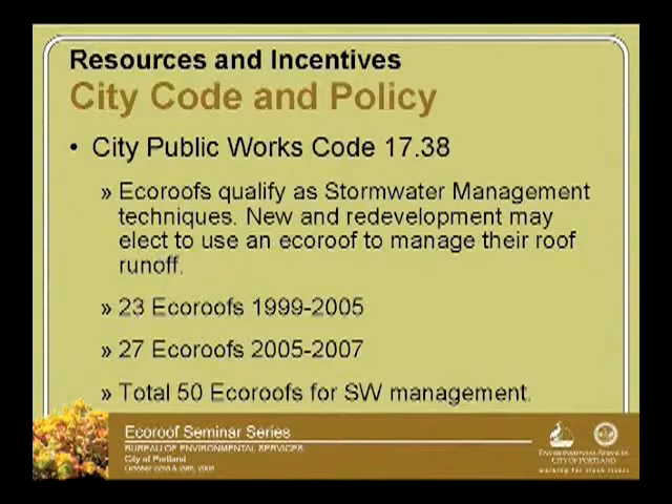From 1999 to 2005, we had 23 buildings that got the stormwater credit. There were probably hundreds of buildings constructed, but 23 applied for and got the credit for stormwater using an EcoRoof.